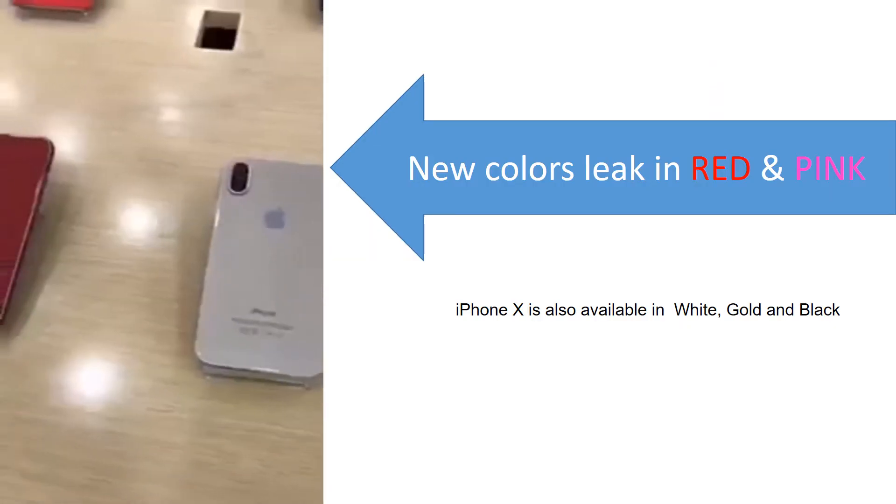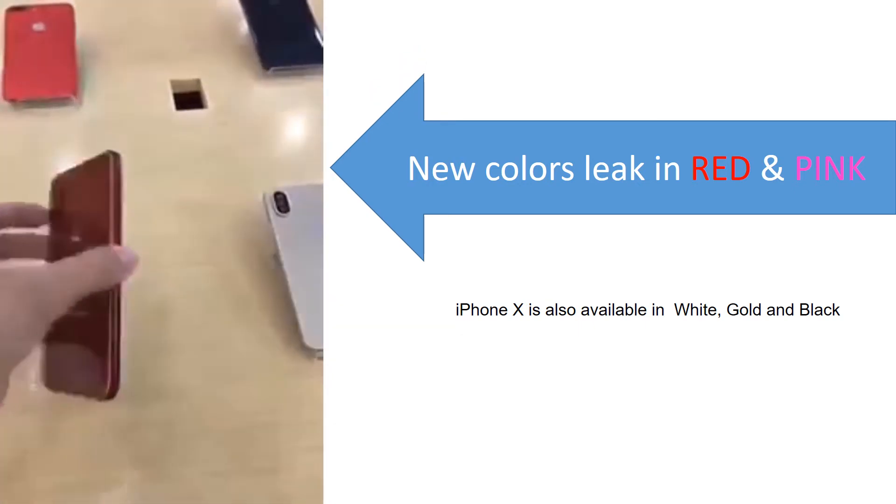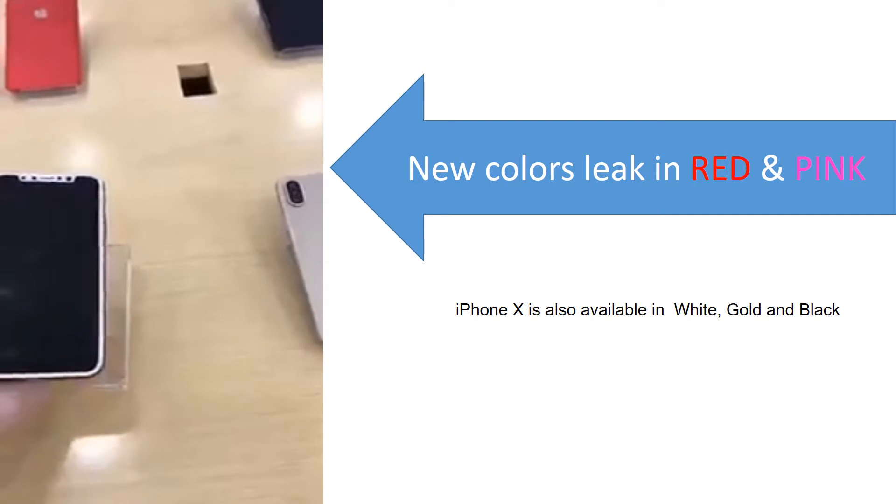The latest leak is pointing towards two new colors or variants: red and pink. So in total, we'll be having five different colors — white, gold, black, red, and pink. As per the tipster, it will be very difficult to get the gold version. Red and pink also would not be available in large quantity, but white and black would be available the moment the launch goes live.